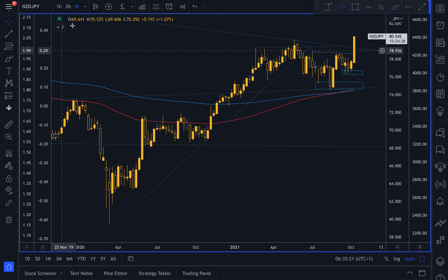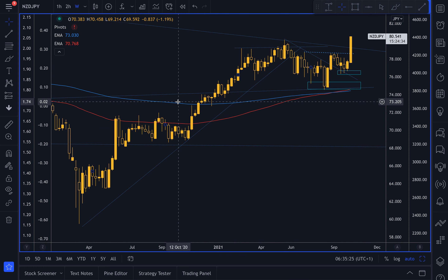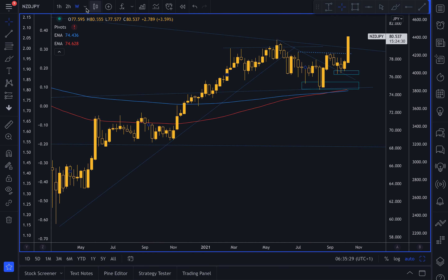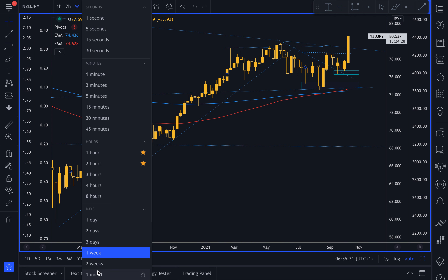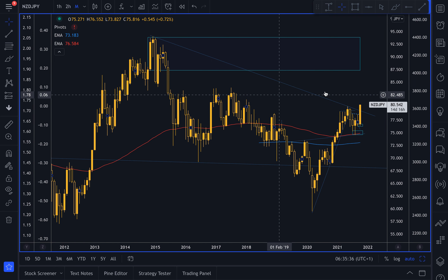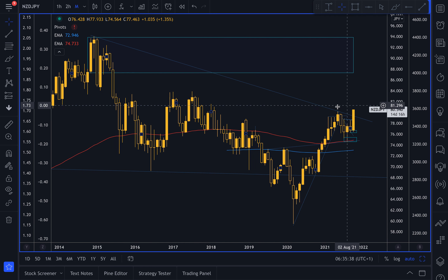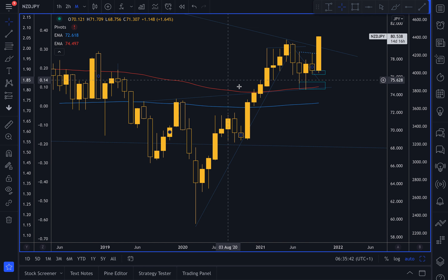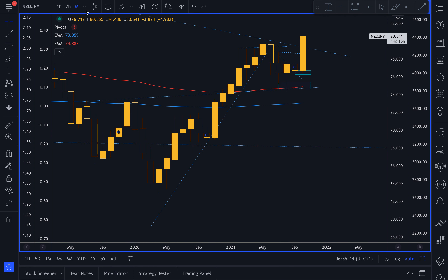The seasonals are also fantastic for the New Zealand dollar Japanese yen pair too. You can just see here we're breaking out of this key weekly trend line that goes right back multiple years, all the way back to 2014. We have a second test here in 2021, and this is a probable trend line, but typically these very large trend lines tend to hold.